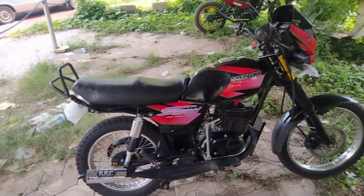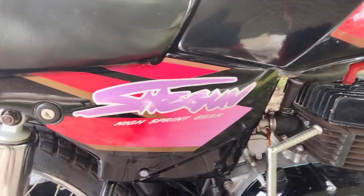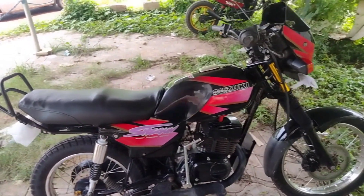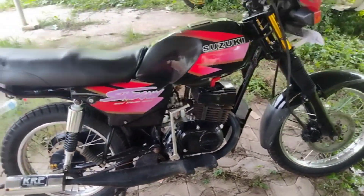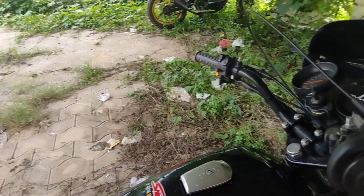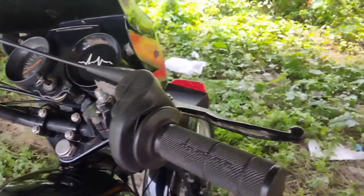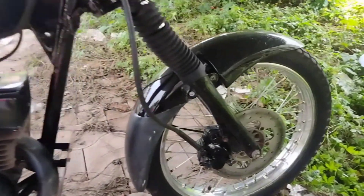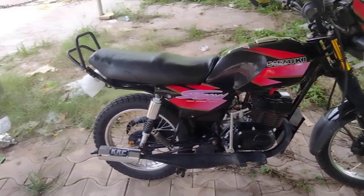Hi friends, welcome back to Mods Garage YouTube channel. There is a change in the engine.